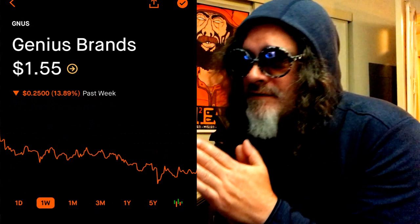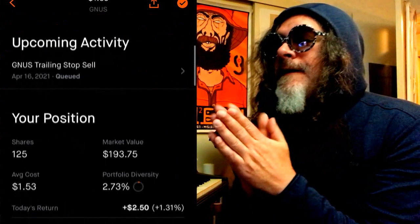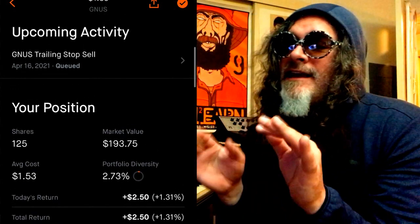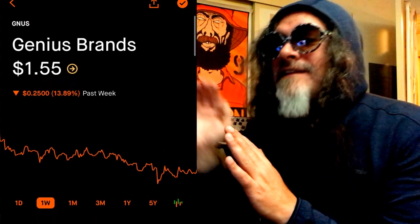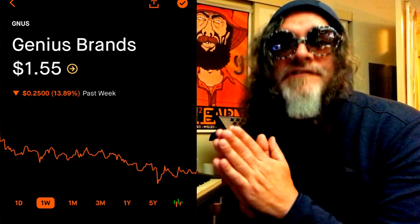I also invested in Genius Brands. Genius Brands is currently at $155, as you can see. I bought 125 shares at an average cost of $153. I was reading a few things about this company — some people are predicting like $18, $16. I'm not predicting that, but maybe down the road in December. Don't follow my advice though; do your research.